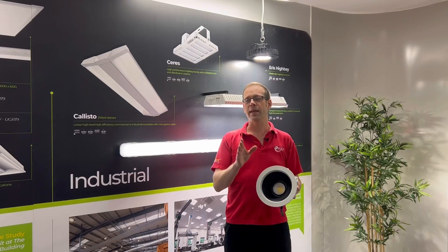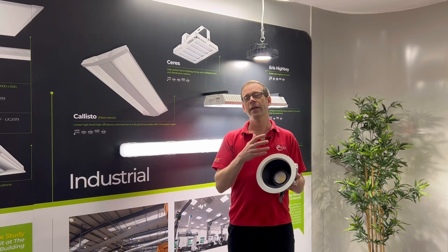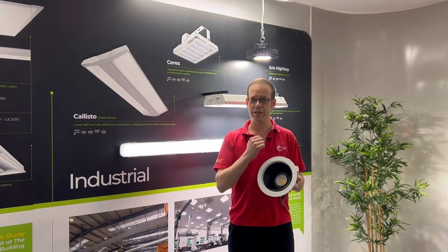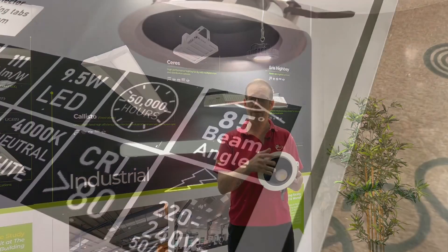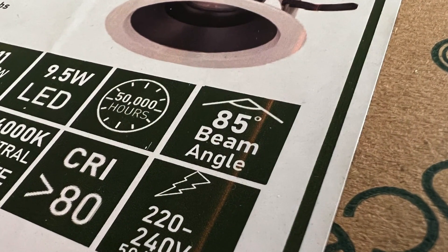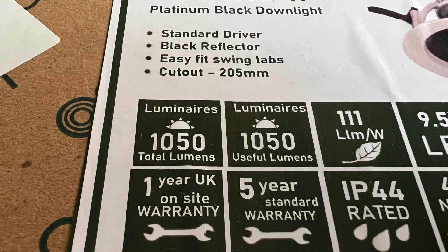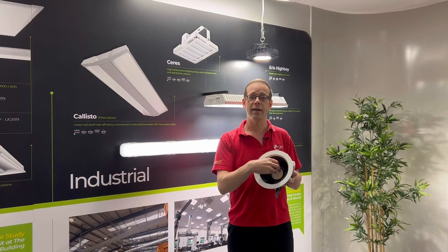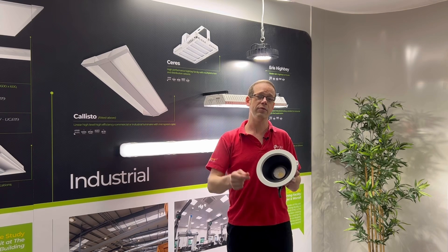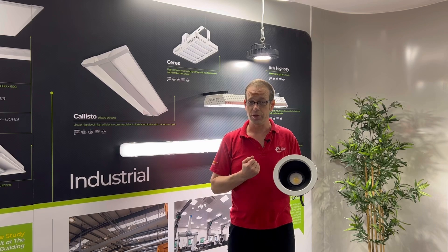You might think that having a matte black reflector that reduces glare so effectively could cause issues with efficiency or reduce the beam angle, but actually this fitting is incredibly efficient. The beam angle is 85 degrees, giving a really wide spread of light, and the useful lumens equals the total lumens for the fitting — meaning all the light generated by the LEDs is leaving the fitting to be used on the outside. So this seemingly simple product is a really well-balanced and thoughtfully designed unit.